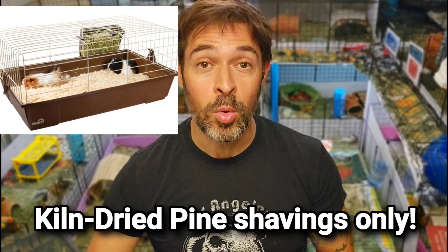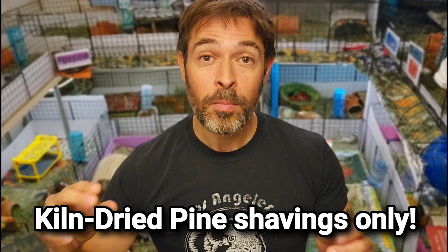I always recommend that you use one of these pet store cages. You can put bedding down — pine shavings, which tends to sometimes be cooler than fleece. You can put a frozen water bottle; this is a must. You put it in a sock, you put it next to your piggies in the carrier or cage. I really recommend using a small pet store cage instead of one of these carriers.